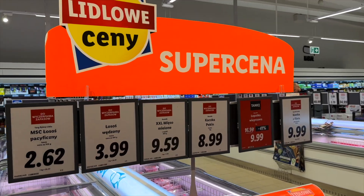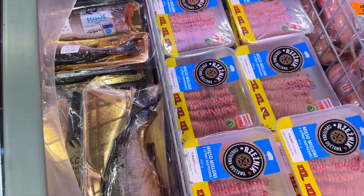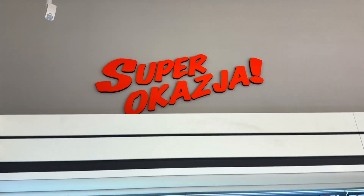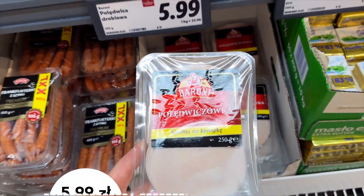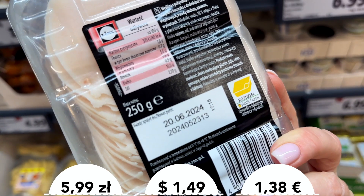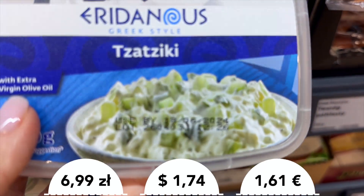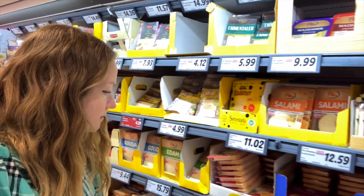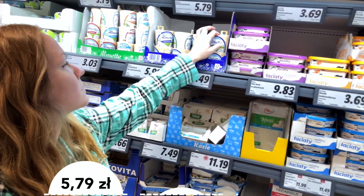There are sections called 'supercena' where you can see products for really good prices — sometimes because the expiration date is close. There are also shelves called 'superocasia' with good prices too. But check the expiration dates: I was in the store on June 11, and this product expires on June 20, and this tzatziki sauce expires on June 18. So it seems both products I checked expire in about a week. In the cheese section I like creamy cheeses — that time I bought an Almetta one. The price is per pack.